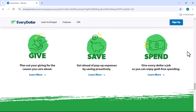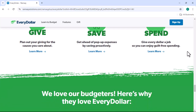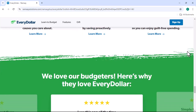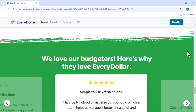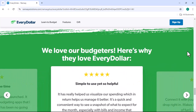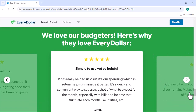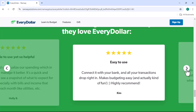Pros and cons of EveryDollar. Pros: Simple and easy to use — even if you're not tech-savvy, you'll be able to use EveryDollar with ease. Effective for budgeting: The zero-based budgeting approach can help you take control of your finances and avoid overspending. Affordable: EveryDollar offers a free plan with limited features, as well as paid plans with additional features. Syncs with bank accounts, which saves you time and ensures that your budget is accurate.